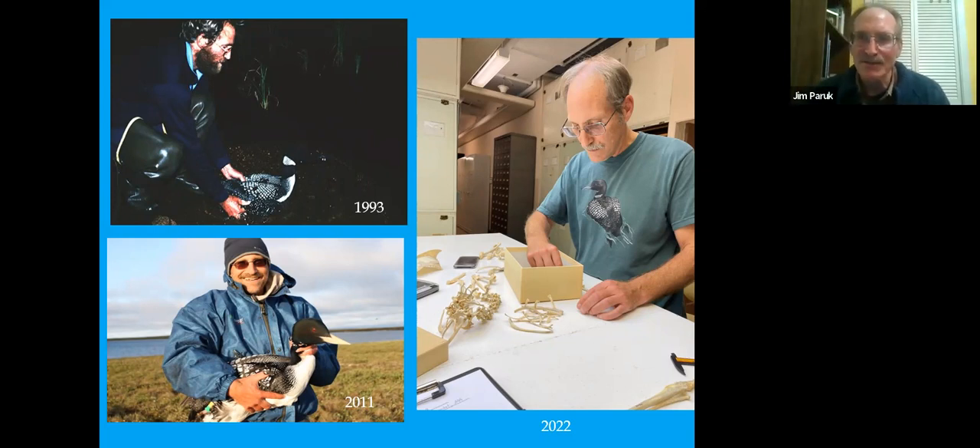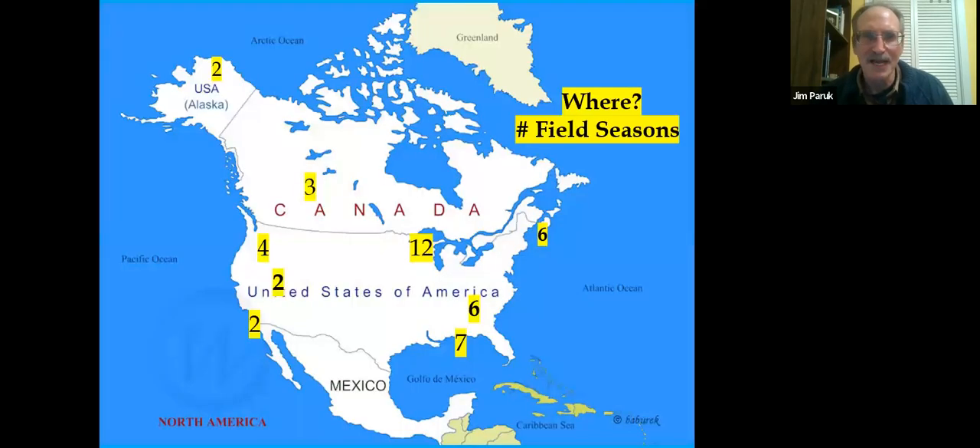I used those paint marks to distinguish males and females when I had them in the hand and was able to separate male and female roles out in the field. That picture in the bottom left is 2011, where I was up on the North Slope in the Brooks Range working with other species of loons — one of the highlights of my career, observing caribou and arctic fox. And this is me recently at the Smithsonian Museum of Natural History measuring loon skeletons.